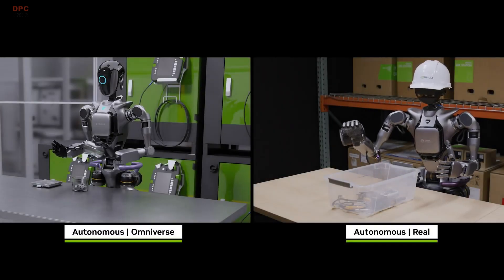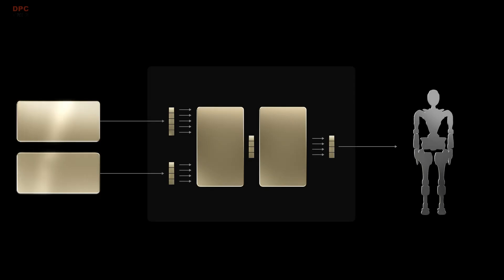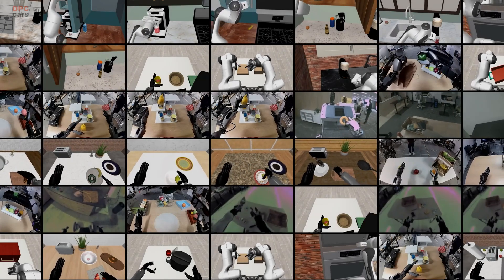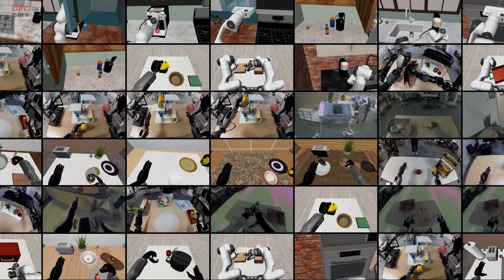Amazing things are born in simulation. Today, we are introducing NVIDIA Isaac GROOT-N1. GROOT-N1 is a generalist foundation model for humanoid robots, built on the foundations of synthetic data generation and learning in simulation.